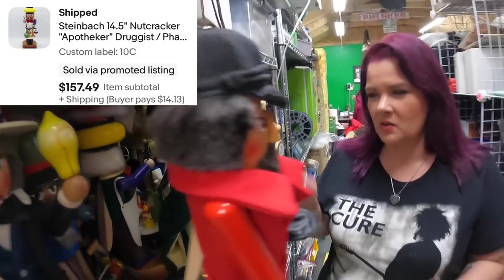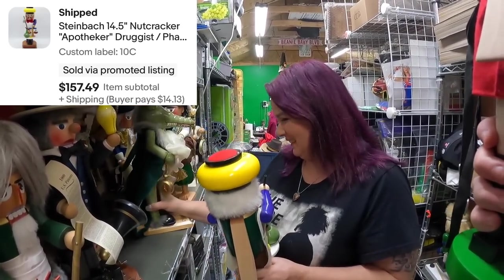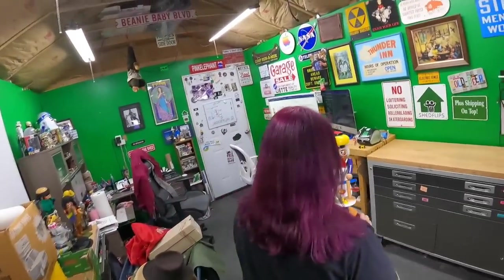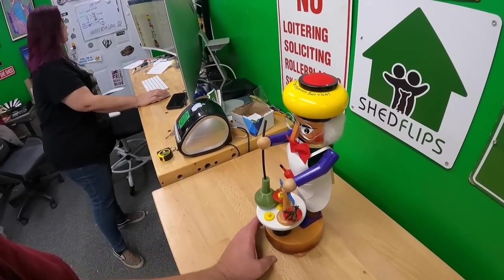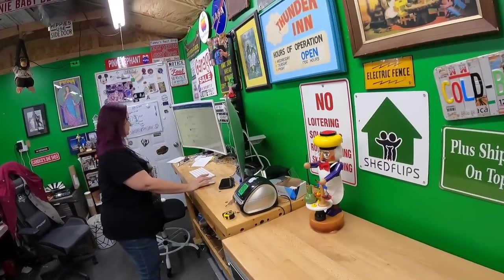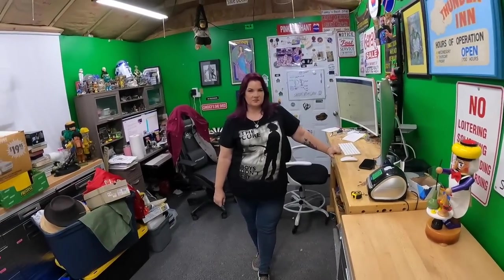That pharmacist nutcracker sold for $157.49. We ran 10% offers on the nutcrackers — I don't call 10% a discount, I call it a nudge. Pretty much all the nutcrackers sold on that 10% discount. Next we're pulling shoulder pads on 7 Alpha — I like it when those sell.